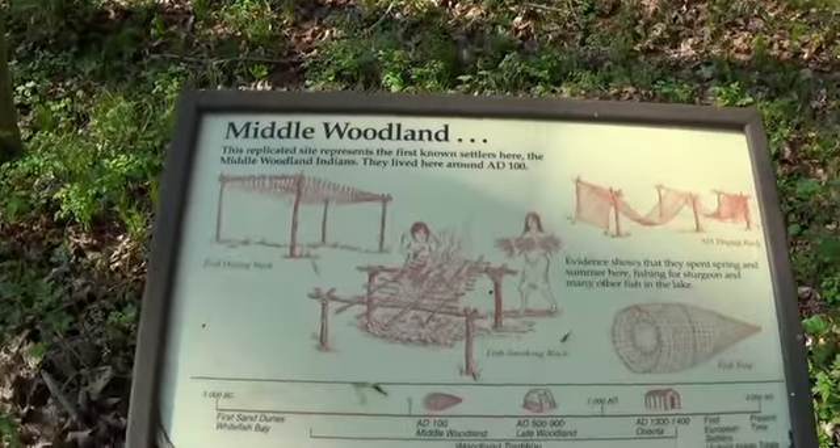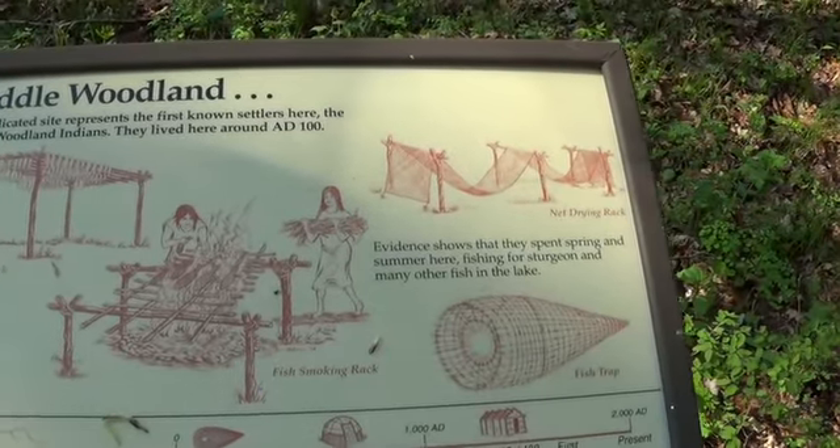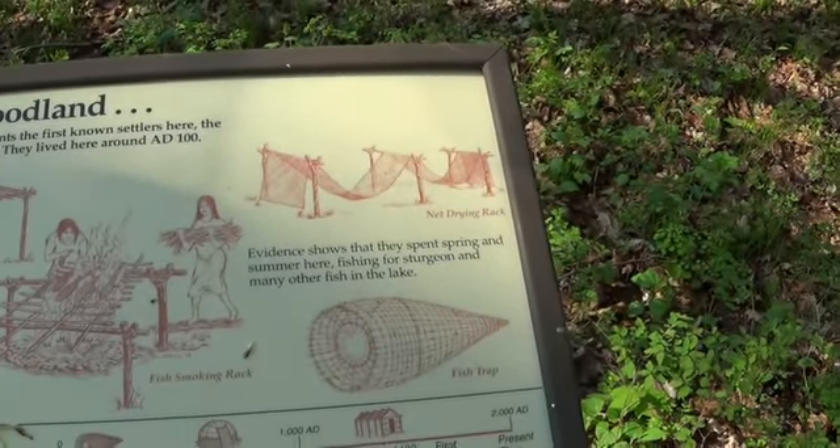Here's a Middle Woodland area with a fish drying rack, a fish smoking rack, a net drying rack, and fish traps.